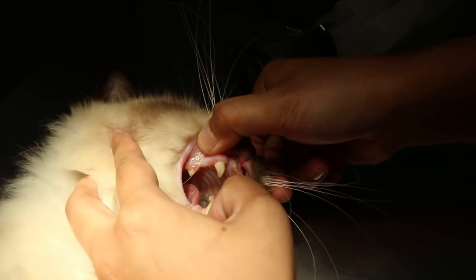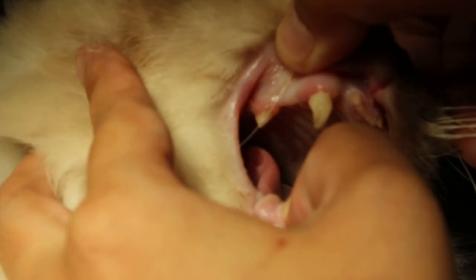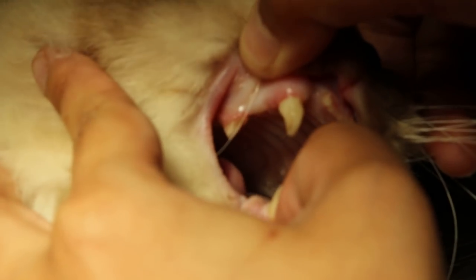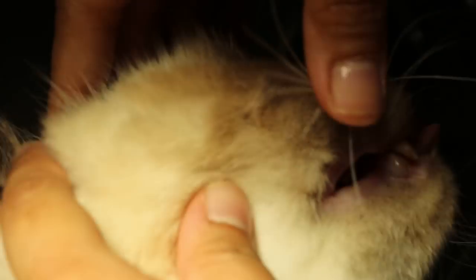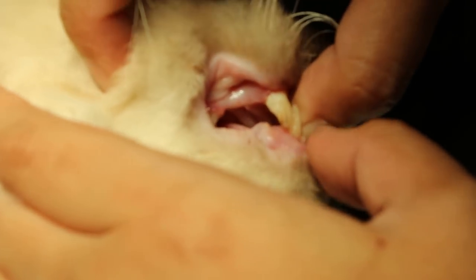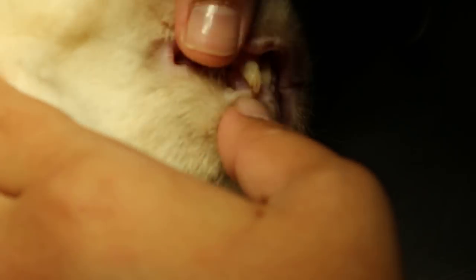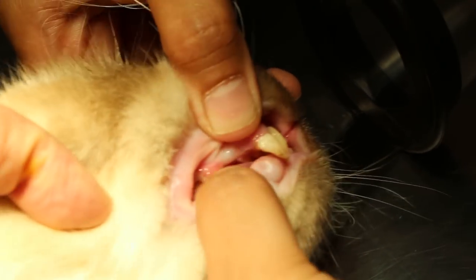There you can see the ulcer, further in. The ulcer is there. So this is one of the reasons he's not eating — it could be the ulcer.